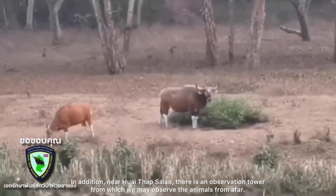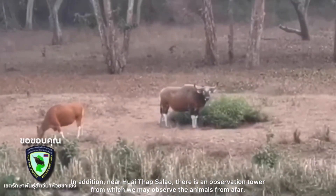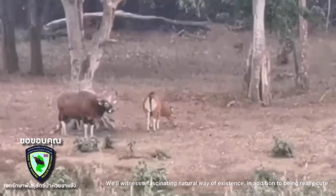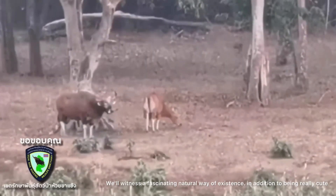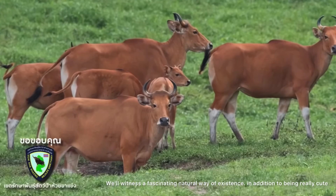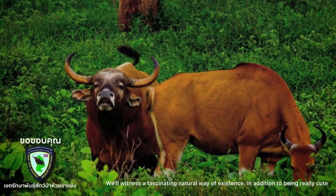There is an observation tower from which we may observe the animals from afar. We witness a fascinating natural way of existence, in addition to encountering really cute wildlife.